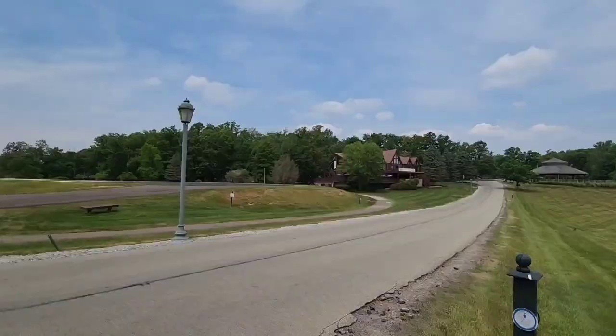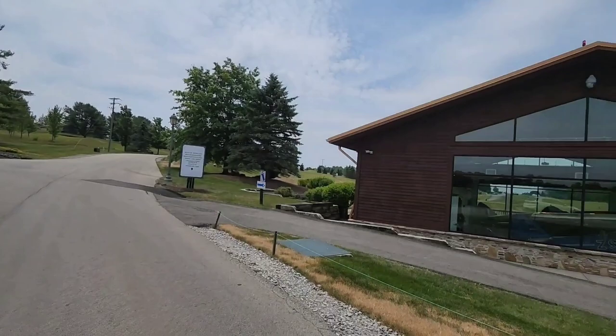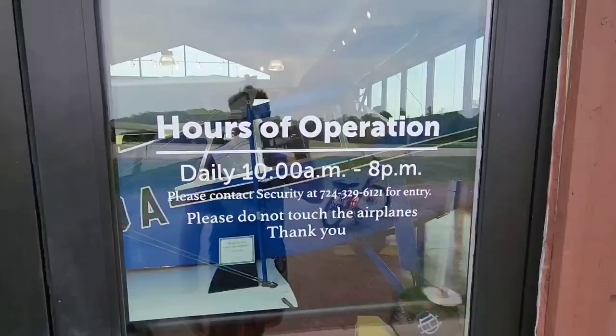Right here they have a pride-and-joy airplane hangar. I'm going to check if I can go inside and have a look at these small old planes.